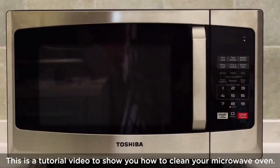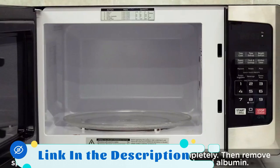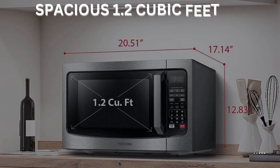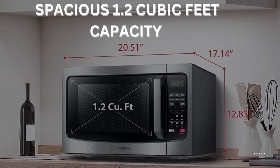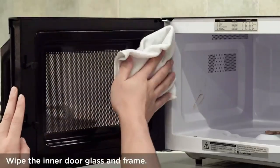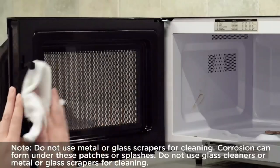The Toshiba EM-131A5CSS is a sleek and stylish countertop microwave oven that offers a spacious 1.2 cubic feet capacity, perfect for all your cooking needs. It comes with a 12.4-inch turntable, ensuring even cooking and eliminating any hot or cold spots.